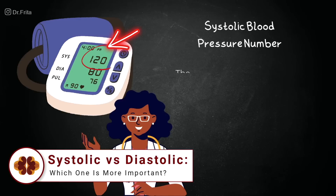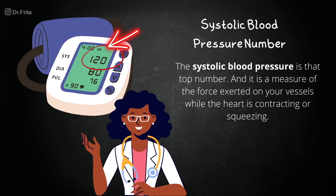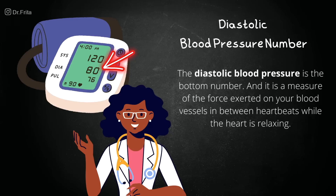The systolic blood pressure is that top number, and it is a measure of the force exerted on your vessels while the heart is contracting or squeezing. The diastolic blood pressure is the bottom number, and it is a measure of the force exerted on your blood vessels in between heartbeats while the heart is relaxing. We know that high blood pressure is a leading cause of heart disease, strokes, and kidney failure, so it is imperative that this condition be controlled.